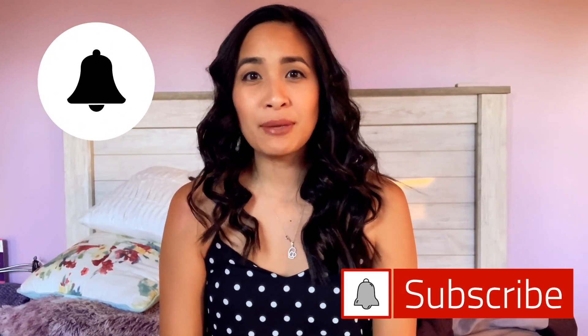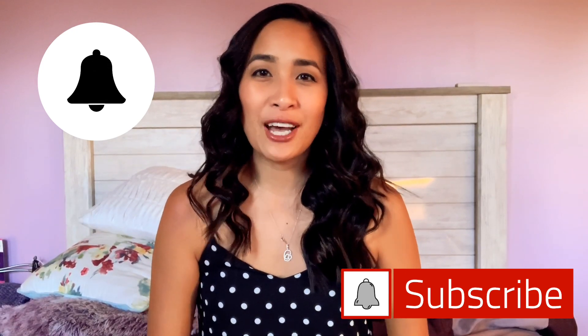If this is your first time here, please consider subscribing. I do put videos out on Mondays and Thursdays every week regarding luxe, life, and anything girly.